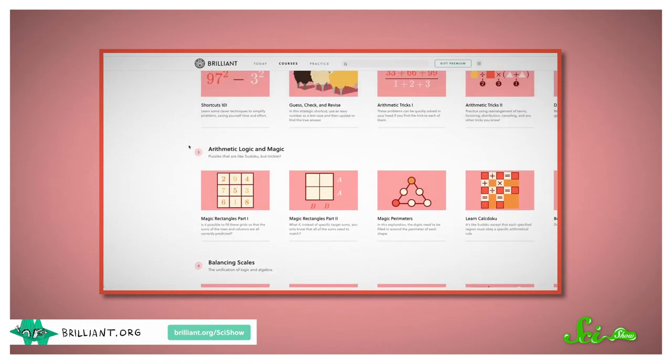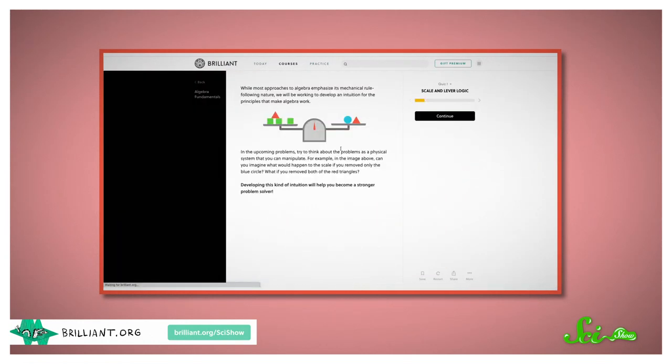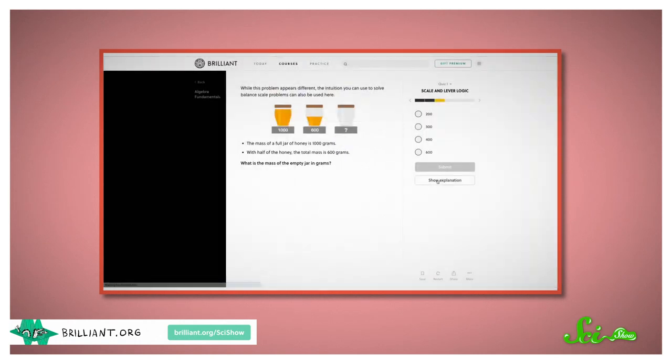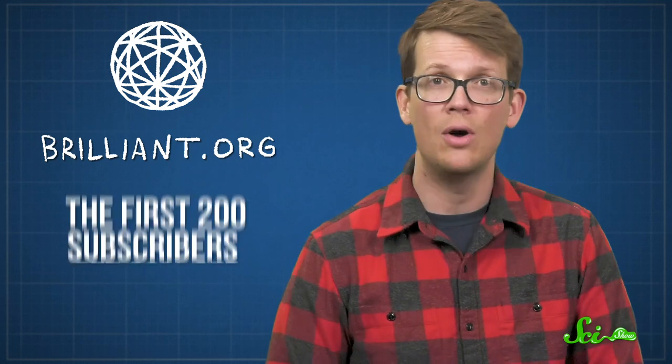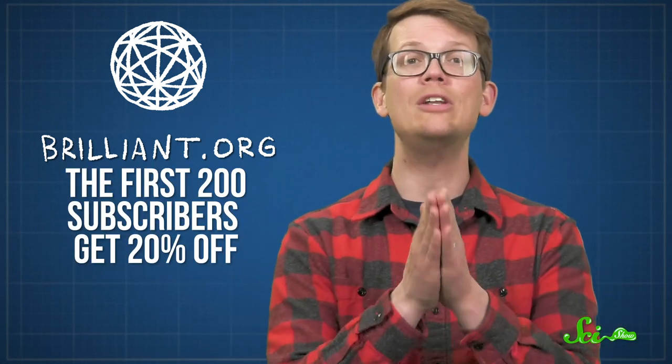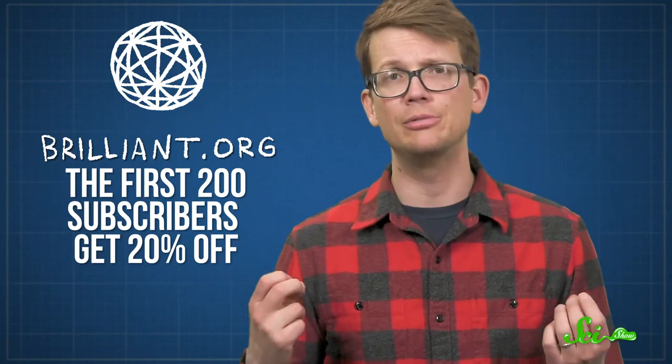If figuring out how things work and why is your jam, you might enjoy one of Brilliant's courses, like their one on algebra fundamentals. Algebra can help you understand a surprising amount about the world, and Brilliant's course is so interactive and clearly explained that it's really easy to get a handle on things — which is saying a lot for a math course. You can head over to Brilliant.org/SciShow, and the first 200 people to sign up will get 20% off their annual premium subscription.